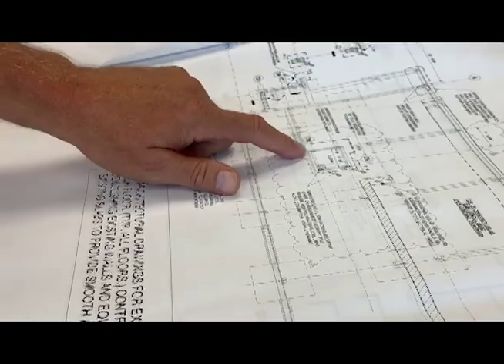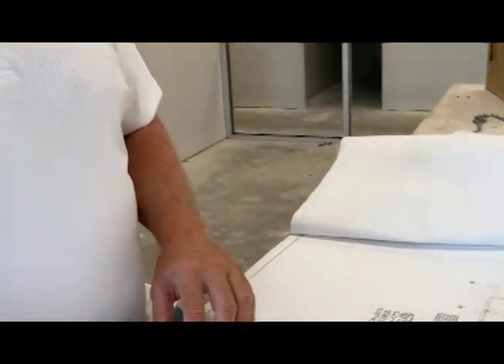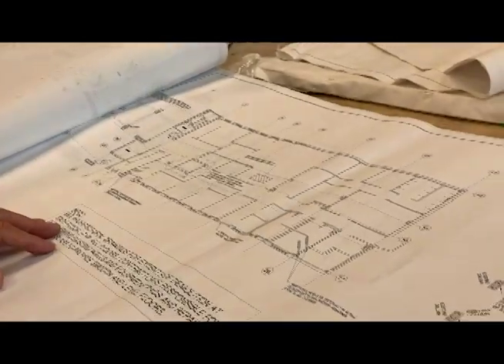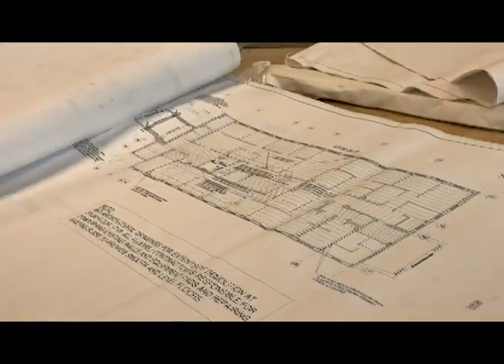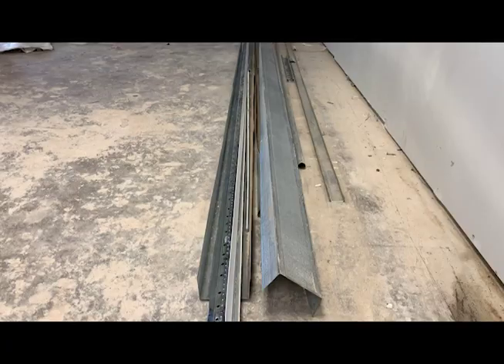Edmondson says crews have dealt with some challenges during construction. Just the building itself was built in the 70s. The biggest challenge is back then they didn't have a lot of the code requirements that we have as far as ASHRAE, making sure we have the fresh air, which lowers ceilings. We try to keep the ceilings as high as we can, but we have concrete and steel above us, so it was a very tight fit. Building a building during a pandemic was new to all of us.